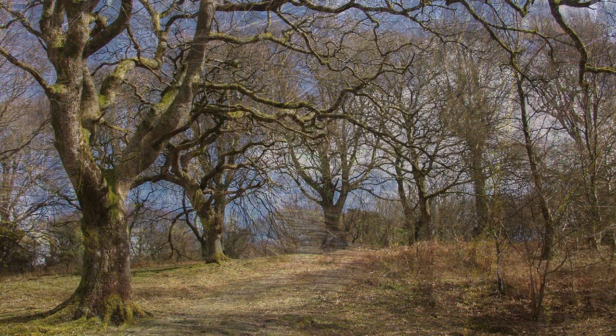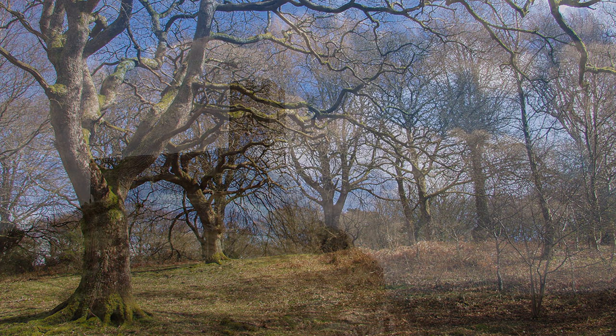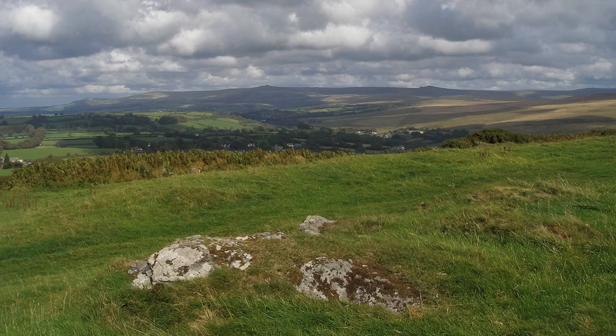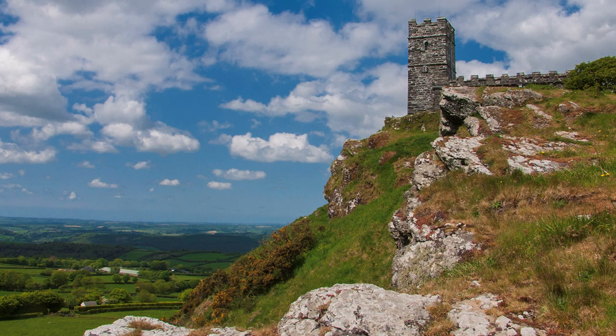Heading south down the western side of Dartmoor towards Tavistock, we come to one of the most surprising and eye-catching features on the moor — the Church of St Michael's. Founded in the 12th century, its structure is thought to be 14th century. Its location is symbolic, and although no longer in use, attending a funeral up here must have been a struggle for all concerned. Most visitors today arrive out of curiosity, and it is best to be dressed and shod for a moorland walk rather than a church visit.